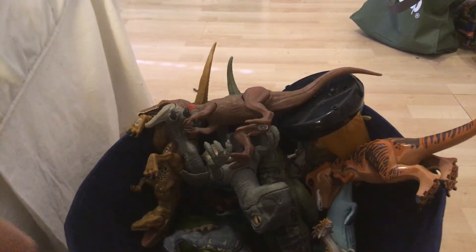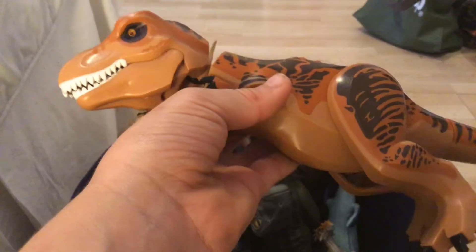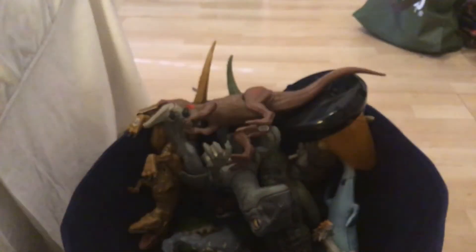Next we have a Jurassic World Fallen Kingdom Lego Tyrannosaurus rex. It came with Claire and the scientist who made the Indominus rex, and the Indoraptor. Really cool.